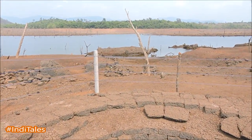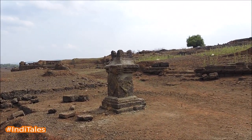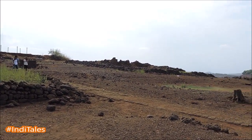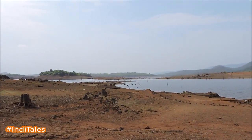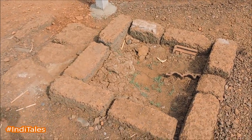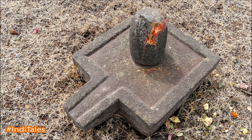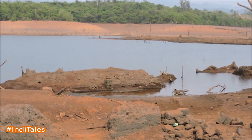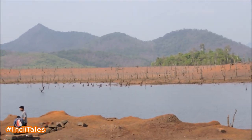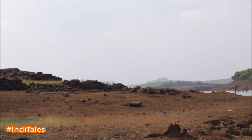Somewhere here lived the famous singer Mogubai Kordikar, mother of Kishori Amonkar, who came from this village. Imagine life on the banks of a pristine river like Kushavati. Next to the river, the scenery is breathtakingly beautiful, with hilltops reflecting in the water. Kordi is hauntingly beautiful.